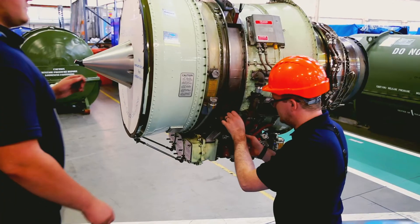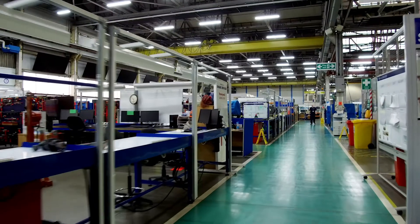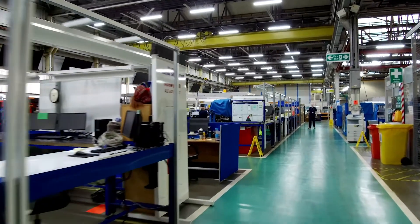Within the engine shop here we have full maintenance capability to strip, repair and rebuild an engine. Typical turnaround times are 14 days; however, we can turn an engine in five.